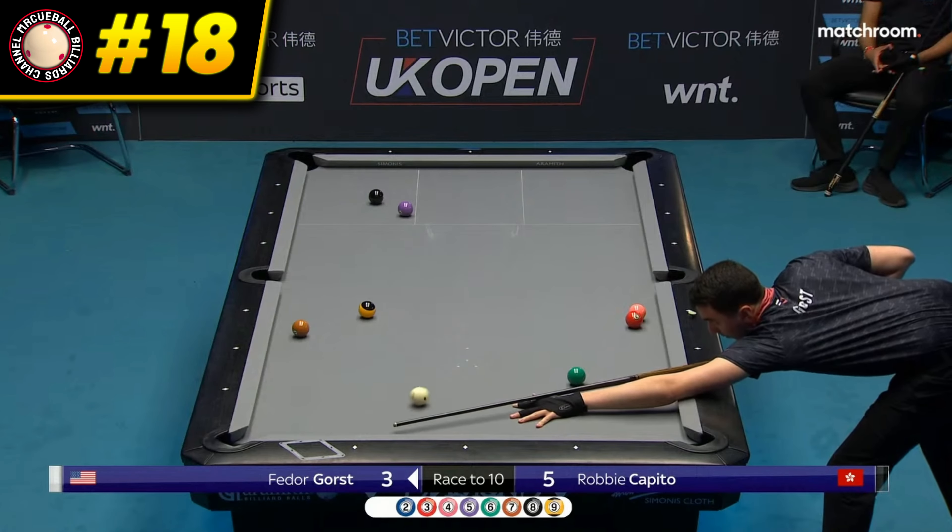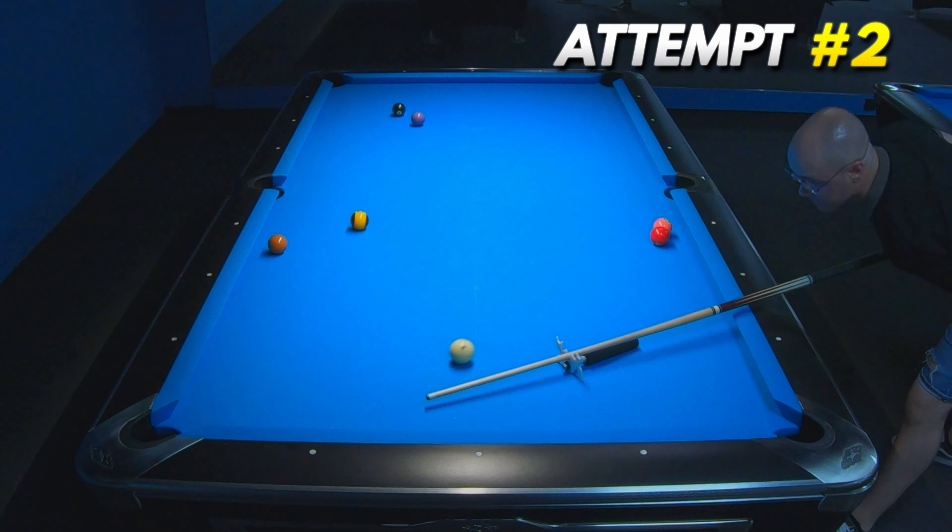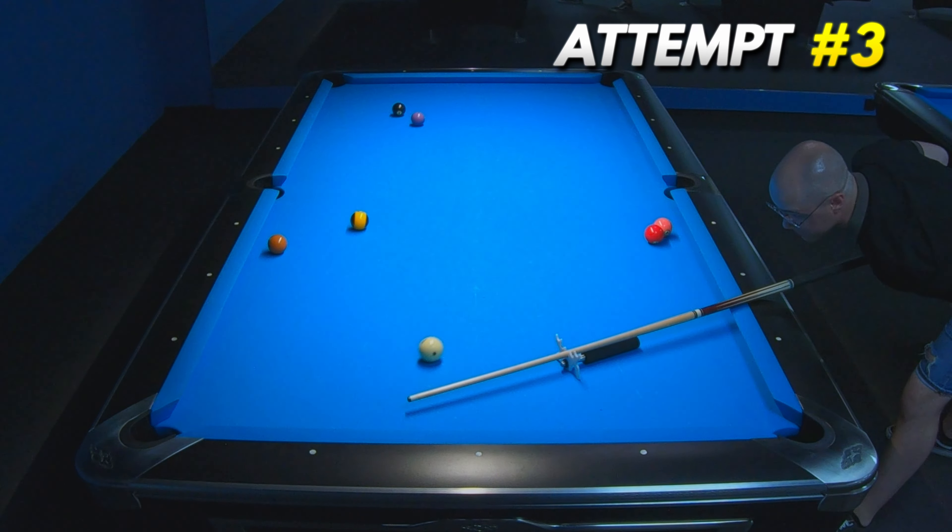We need to see this nice opening of a free ball by Fedor Gorst, and this shot wasn't hard, because I recreated it very quickly.